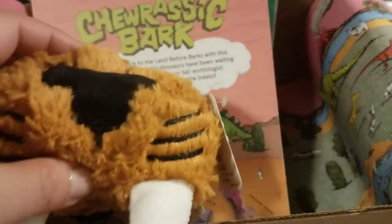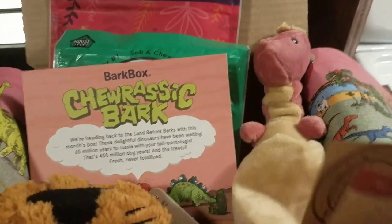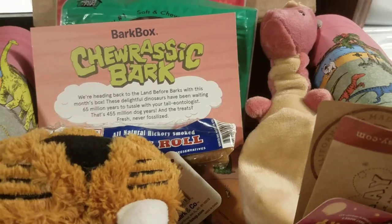I do get it for free - I just want to tell you guys that ahead of time. But check out BarkBox.com, see what they have going on for promotions, and I'll talk to you guys soon. Have a great day, bye-bye.